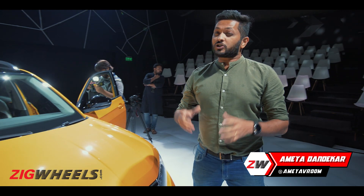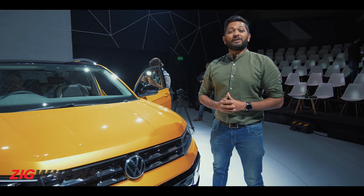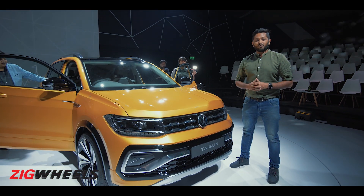To be successful in the Indian market, you need to make an SUV. It also needs to have lots of features, but there's a catch — it also has to be affordable. This is exactly what VW is trying to do with the Tiguan.